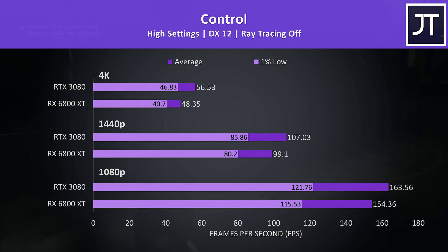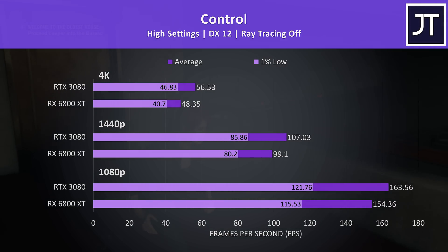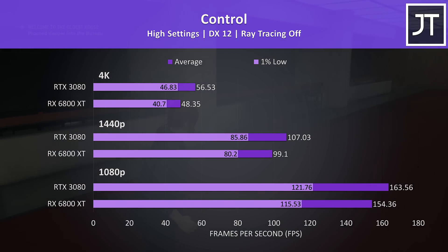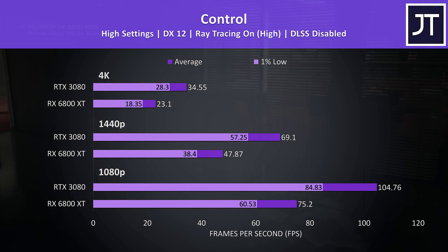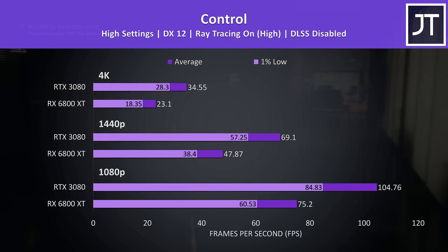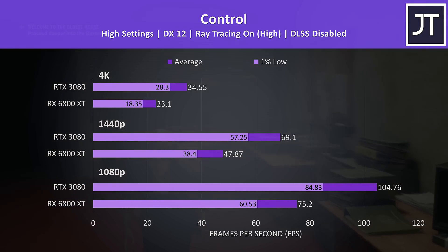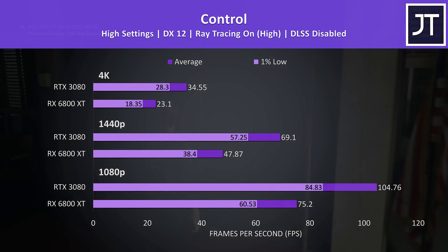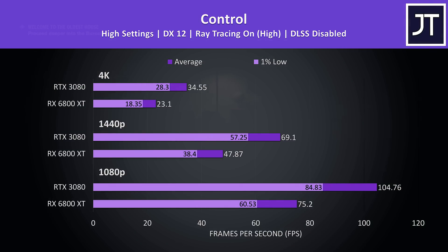For Control I'll start with ray tracing off results. The RTX 3080 was ahead at all resolutions, and at 4K and 1440p the performance difference was the largest out of all titles tested, but even so the 6800 XT was quite playable at 4K, and 100 FPS at 1440p is still a respectable result. With ray tracing on at the high profile and no DLSS — which is an Nvidia-only feature — the 3080 was much further ahead compared to most other games, not too surprising given it's been made with the Nvidia implementation in mind as that's been available for 2 years now.